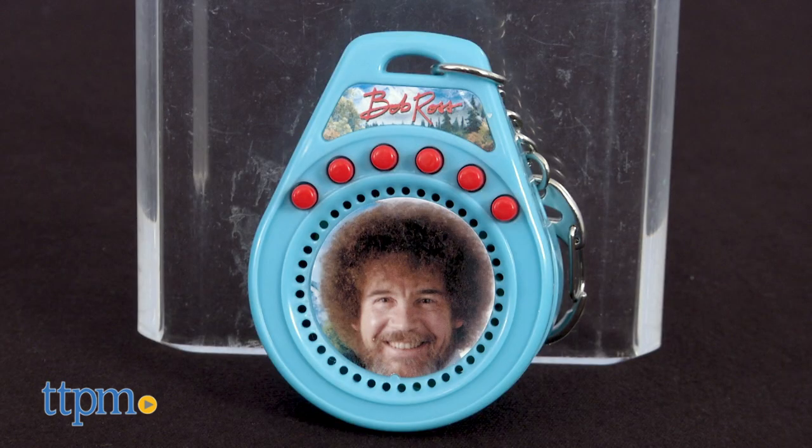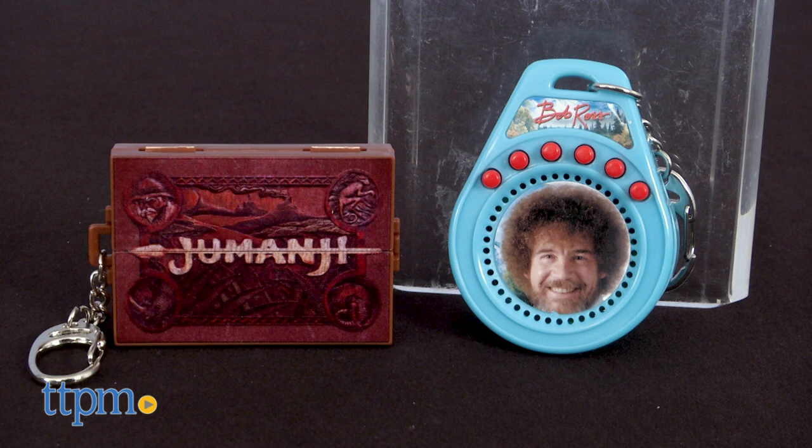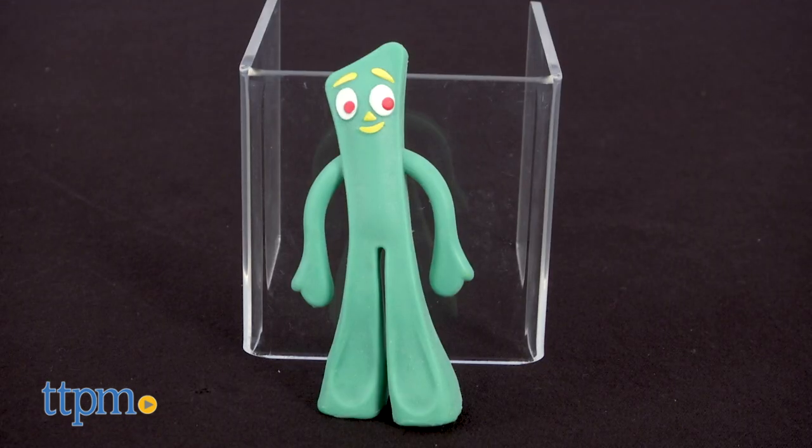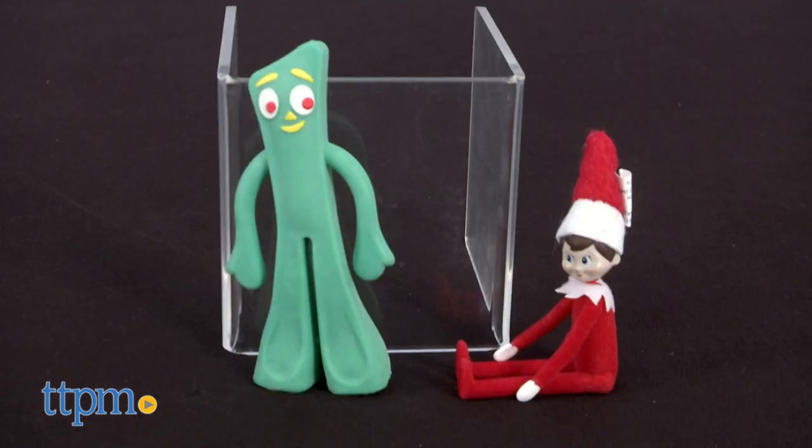The World's Coolest Bob Ross talking keychain and Jumanji keychains bring the fun of the joy of painting and Jumanji to life through miniature portable keychains, while the World's Smallest Gumby and the Elf on the Shelf offer smaller versions of favorite characters.